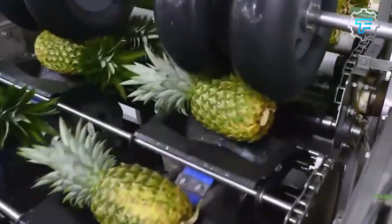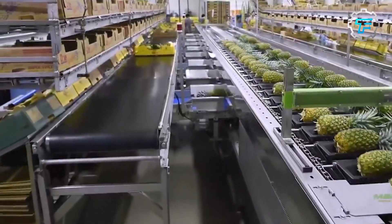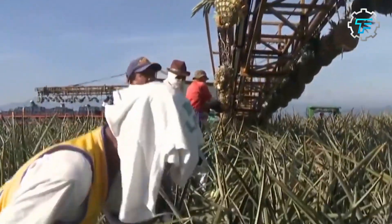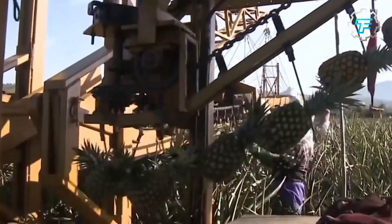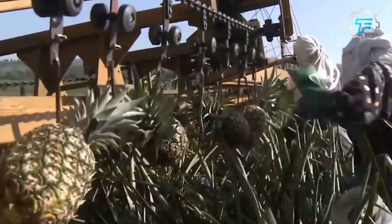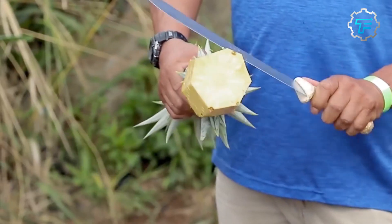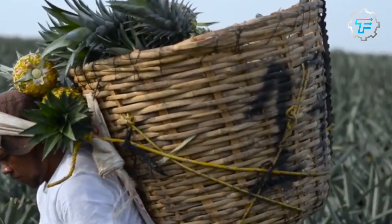Let's explore how pineapple juice is made. With technological advancements, automated processes have replaced manual processes, increasing the productivity and quality of raw materials and finished products. Step 1: Harvesting. Pineapples are harvested when they are ripe — ripe pineapples have a vibrant golden color and a sweet aroma.